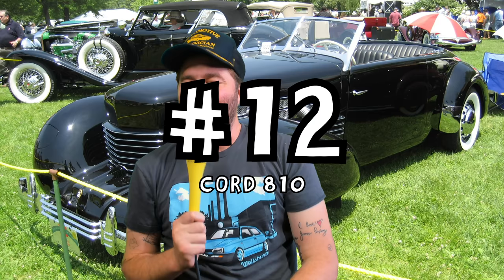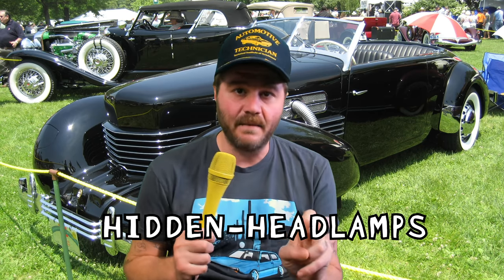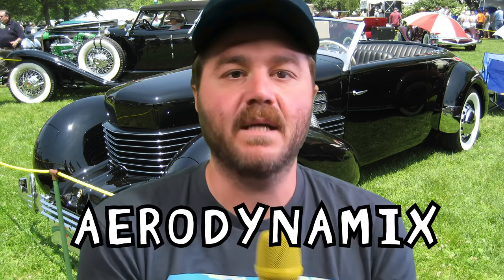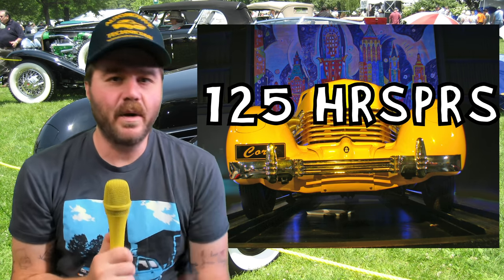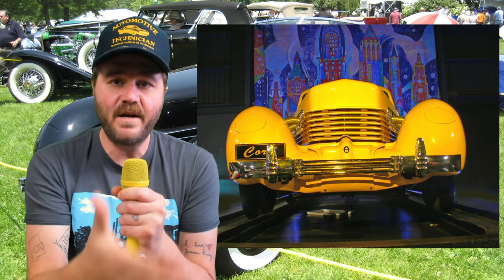Number 12: the Cord 810. It wouldn't be right to talk about pop-up headlights without paying homage to the granddaddy of pop-up headlights — the pop-pop of pop-ups. Hidden headlamps, as they were known back then, first appeared on the Cord 810 way back in 1936. It was also the first American car to be made with front-wheel drive and independent suspension, and the reason the Cord got hidden headlamps was aerodynamics. It made a blistering 125 horsepower from its 4.8-liter V8, and the idea was that having the headlights stored within the fenders cut back on drag and would help achieve higher speeds.